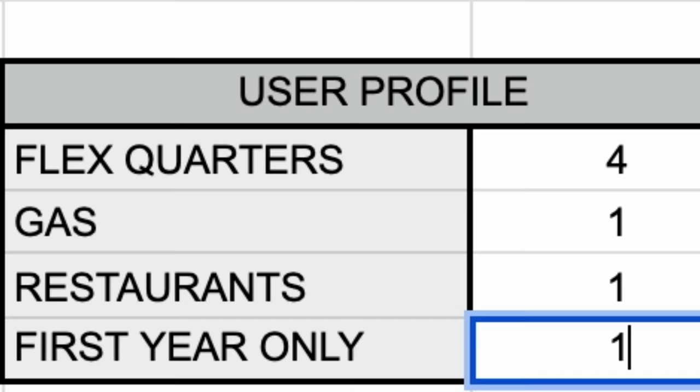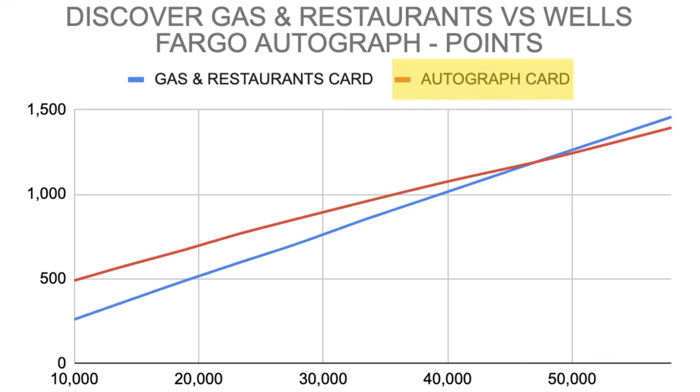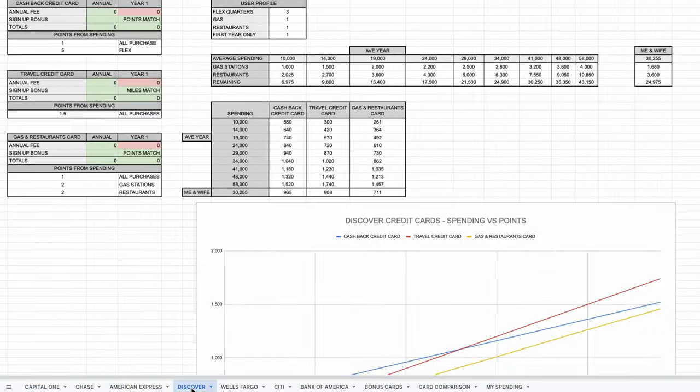But we have to check: does the year-one signup bonus make a difference? The Autograph card is on top until you hit $48,000 spent — at that point, the Discover does take the lead. It's pretty clear that Discover credit cards are not the best in most situations, but you can only know for sure if you do the math. If you'd like to use my spreadsheet for your own analysis using your own budget, there's a free link in the description. Or check out my credit card comparison playlist for more premium card bonuses like Chase and American Express — you've already got a taste, but you haven't seen the best ones yet.